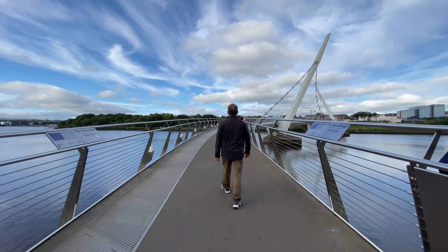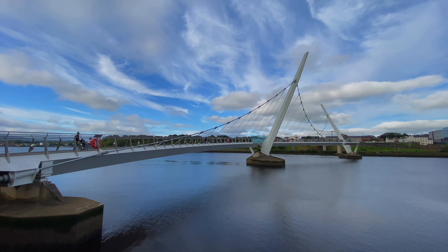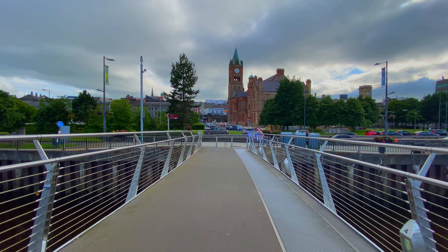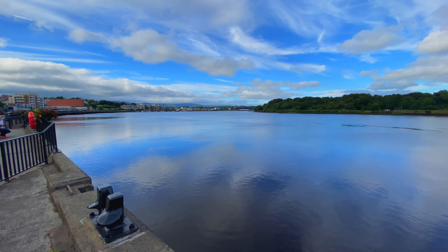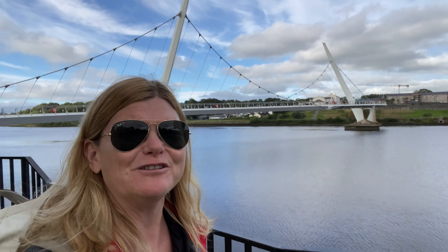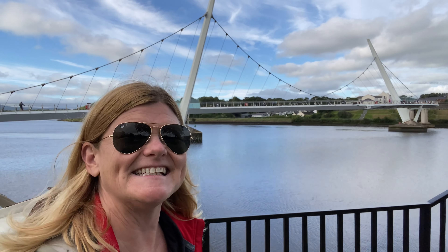Opened in 2011, the Peace Bridge is a pedestrian link spanning the River Foyle that connects Ebrington Square and the Waterside area to the city center. This has brought Derry together, helping to connect the two sides, both geographically and symbolically. There's a lovely waterfront trail that you can walk along, and it crosses the bridge, so you can go to either side and take in views of the city, enjoy the park and the outdoors. On a sunny day like today, it's amazing.